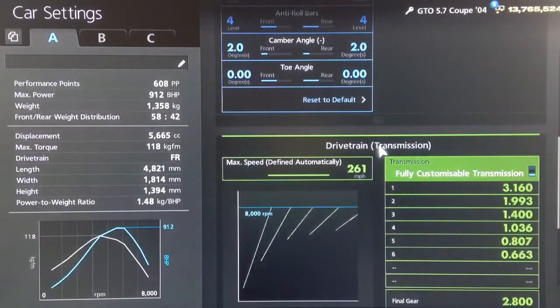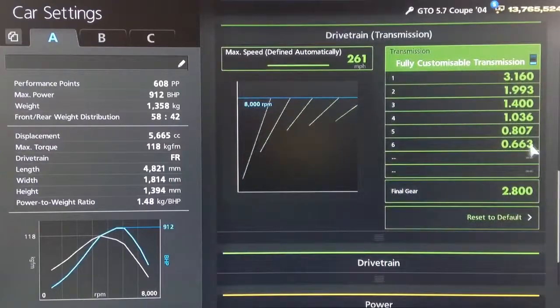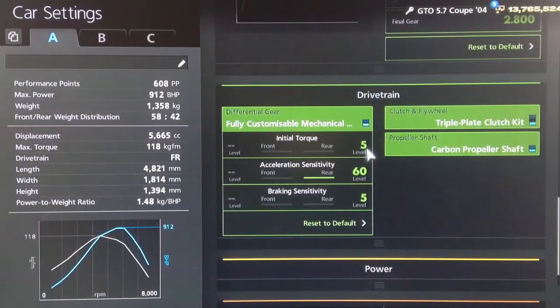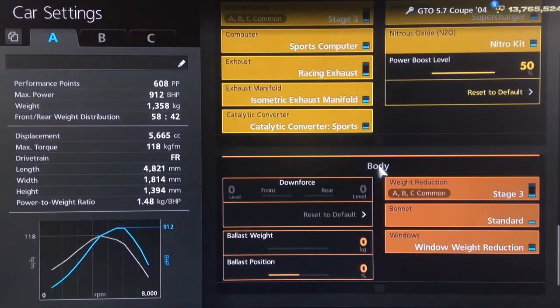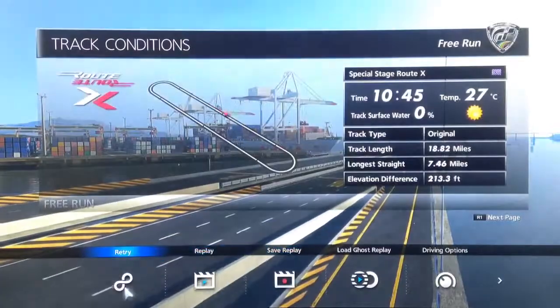as always. For the gearbox, we've got the highest possible auto setting. I haven't adjusted any of the individual gears and we've got a final drive of 2.8. For the diff, same as usual — low initial torque to reduce wheel spin, high acceleration and low braking sensitivity. All the power upgrades, obviously. And as always, I would recommend NOS. You want weight loss as well, and traction control is turned off.